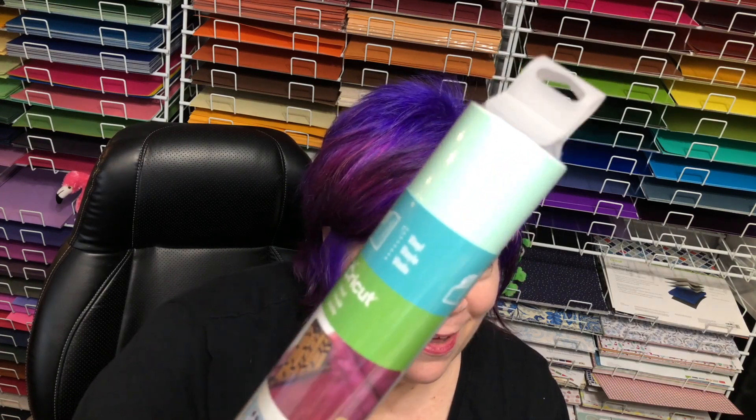You get a roll of mint vinyl — this is 12 by 48 inches, 4 feet of vinyl in this pretty mint color. And then you get the pastel sampler with all these colors.